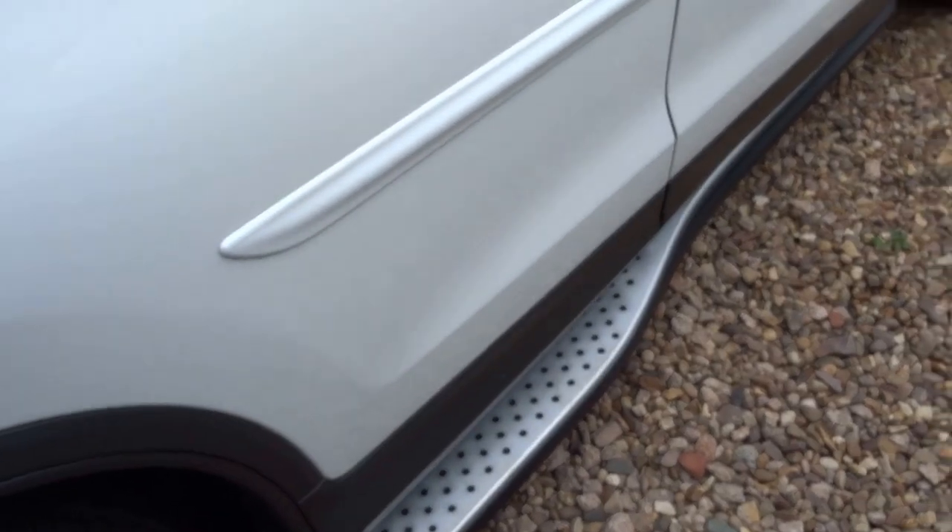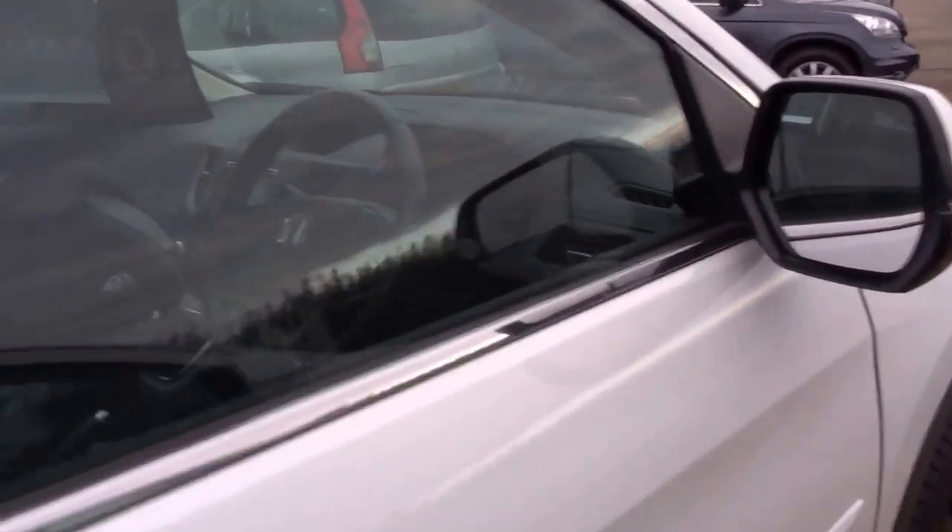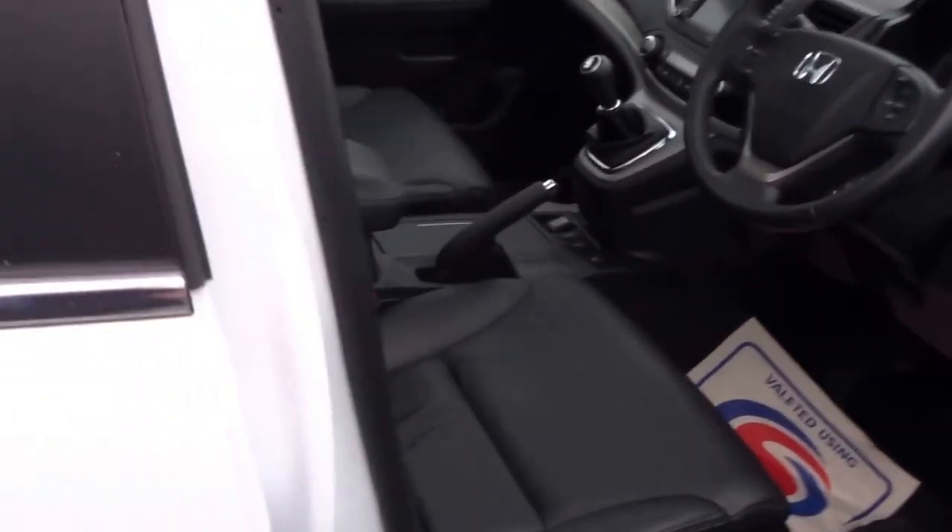The car's equipped with the side steps, keyless entry, full leather throughout, and a huge panoramic sunroof. This car is as new — it's absolutely stunning.